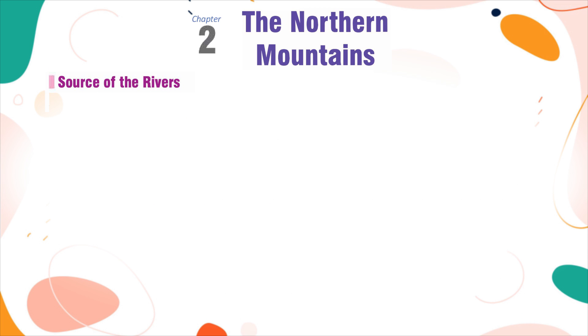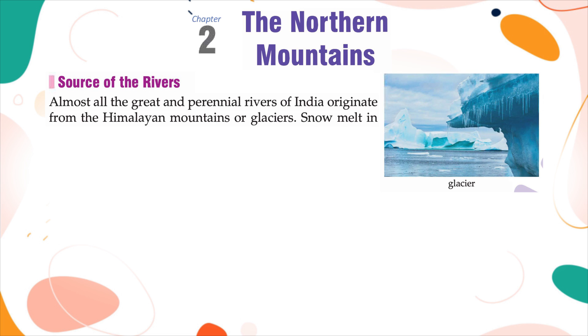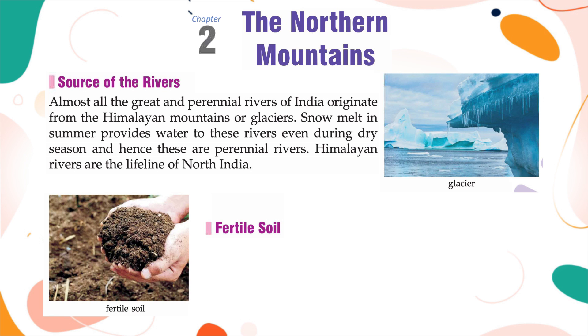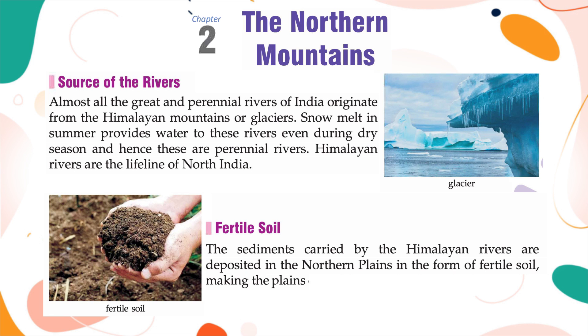Source of Rivers: Almost all the great and perennial rivers of India originate from the Himalayan mountains or glaciers. Snow melt in summer provides water to these rivers even during the dry season, making them perennial rivers. Himalayan rivers are the lifeline of North India. Fertile Soil: The sediments carried by the Himalayan rivers are deposited in the northern plains in the form of fertile soil, making the plains one of the most fertile lands in the world.